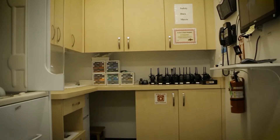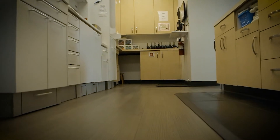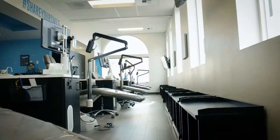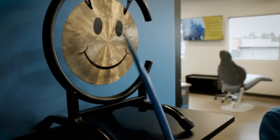And our sterilization room, which we use to keep everything spick-and-span clean. Here we are coming back to the clinic — a lot of fun, a lot of excitement here. You're going to have your wire changes and your Invisalign adjustments done here.